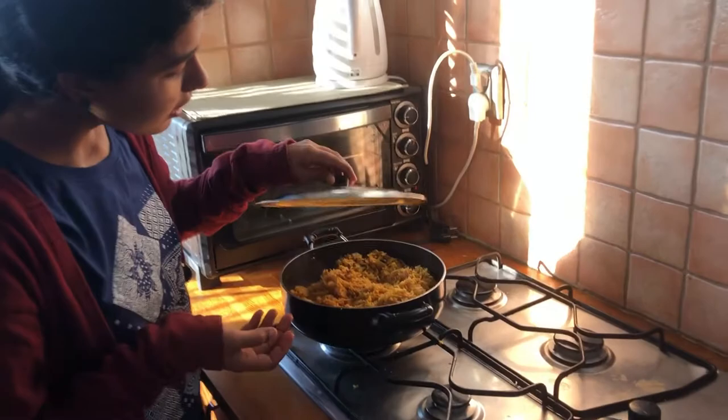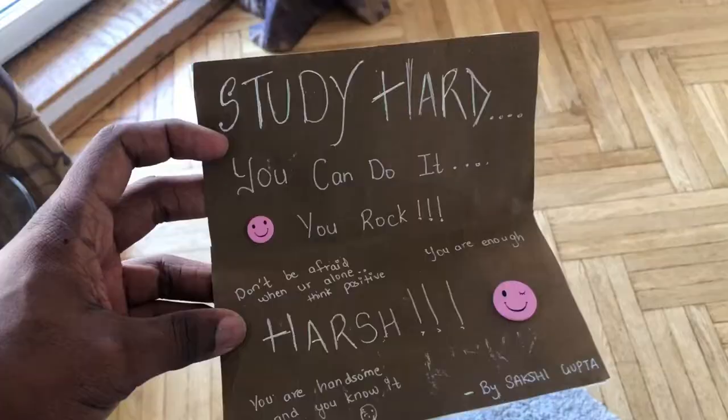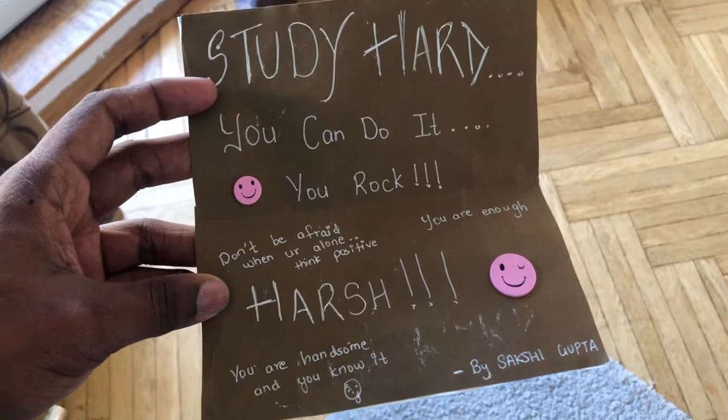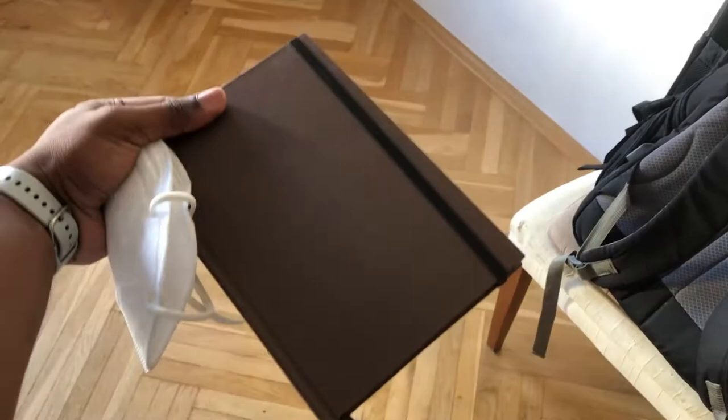We can't say just veg — we're eating veg too. We eat veg too, we're vegetarian too. 'Study hard, you can do it, you rock, don't be afraid in your room, think positive, journey of you are handsome and you know it' — by Sakshi. And thank you Shamya for this. Let's see what the reaction is to Aksaga — she hasn't seen it. It's a corner, it's just a storage trap.